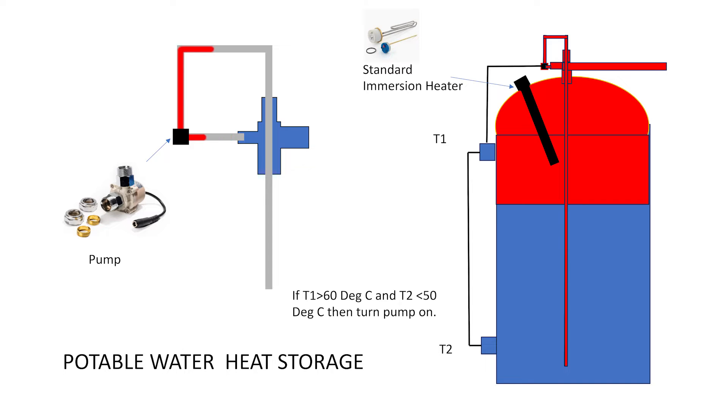Hello, this is Alan Wright, the inventor of a device that turns any tank into a heat store. 99% of hot water cylinders, when heated by an immersion heater, only heat the top third.